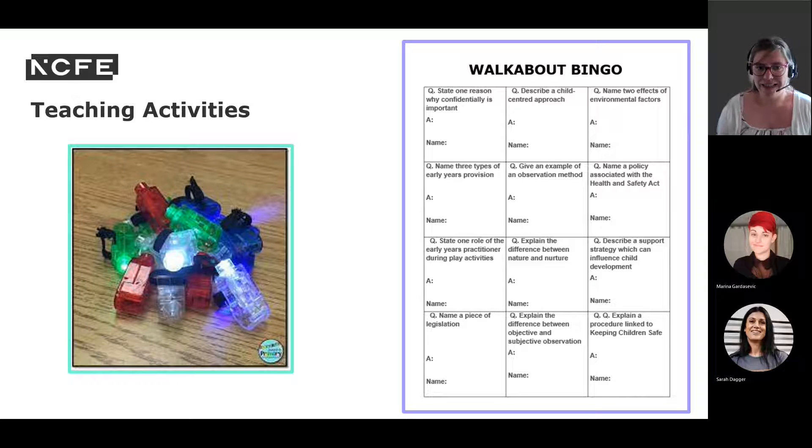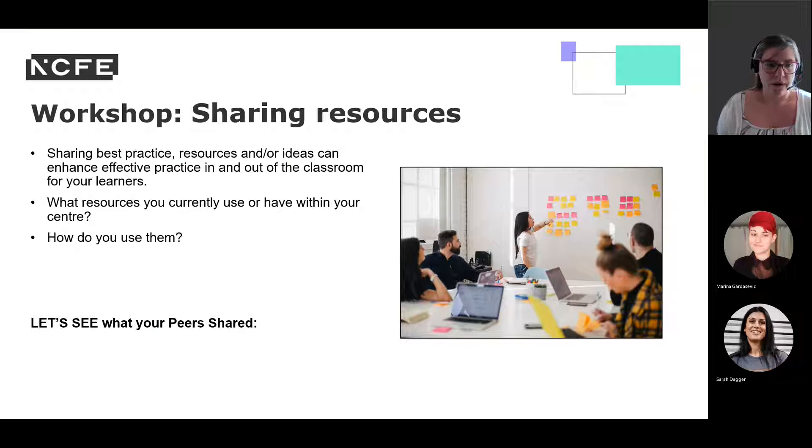Another teaching activity is finger lights — the fastest finger — where students scan text for key vocabulary, dates, and names, improving reading and comprehension skills as a starter or plenary. Another example is walkabout bingo, which assesses understanding by encouraging students to talk to one another beyond typical think, pair, and share, engaging with different members of the class. Students ask peers one question each, record the answer and name, and move on — the first to have all answers filled out shouts bingo.